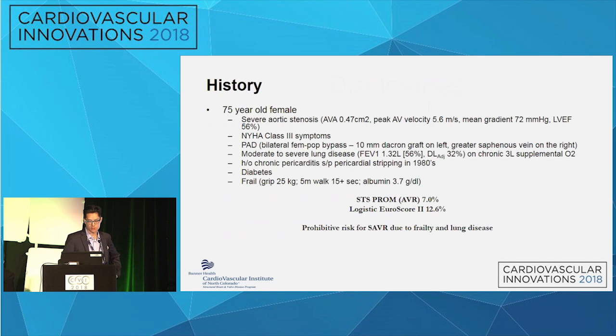This is a 75-year-old female with severe aortic stenosis, class 3 heart failure, pretty bad peripheral vascular disease with known bilateral fem-pop bypasses, moderate-severe lung disease on three liters of chronic supplemental O2, diabetes, and she was very frail with a history of chronic pericarditis — she had actually had pericardial stripping in the 1980s. Her estimated STS PROM for SAVR was seven percent. We felt she was prohibitive risk for SAVR due to frailty and lung disease.